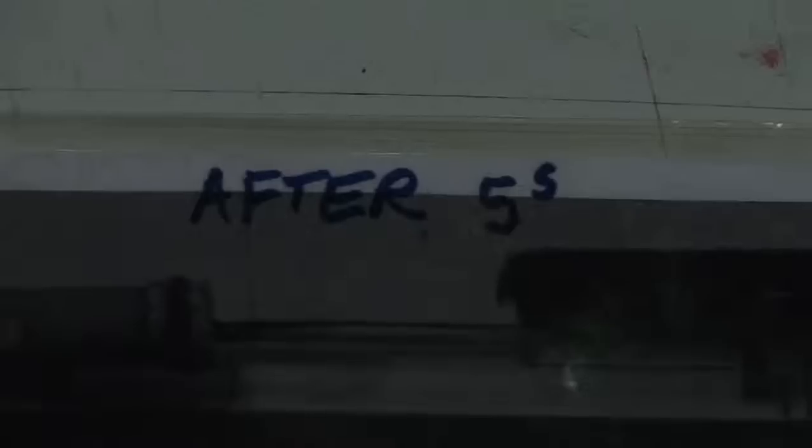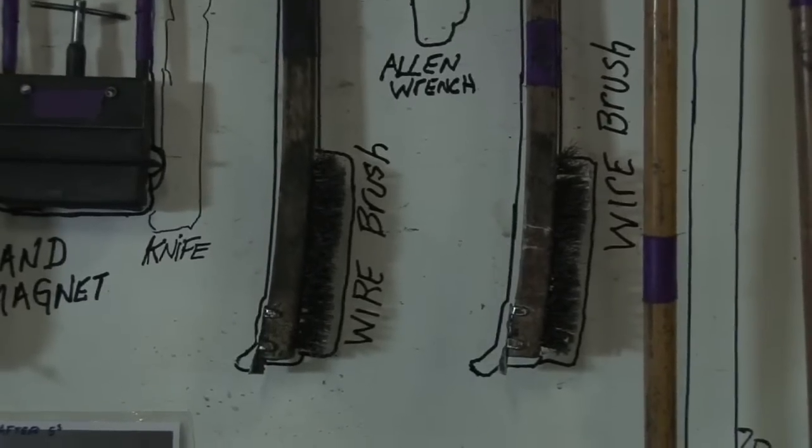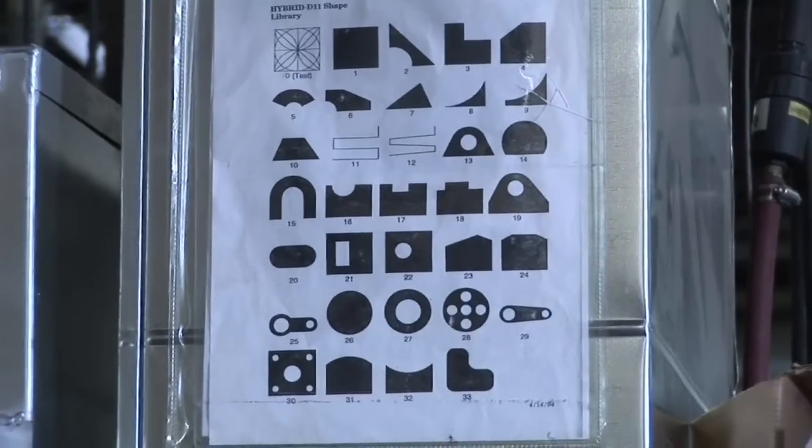5S has a very strong visual element — a place for everything and everything in its place, accomplished through visual controls. What really strengthens 5S and makes it sustainable is when people are every day looking at improving their jobs through visual tools: lines on the floor, lines on the wall that show the amount of inventory to be held, where tools go. That really takes the frustration out of daily work and helps employees be more productive.